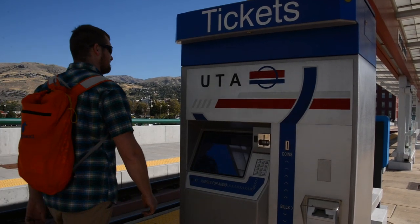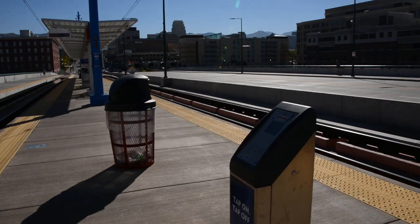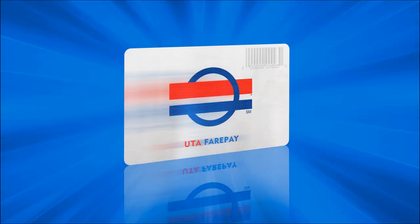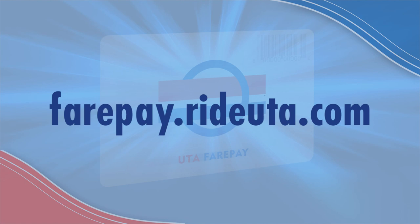Before you get on the train, remember to pay your fare. You can buy a ticket from the ticket vending machine, or tap on with your electronic pass or Fair Pay card. Fair Pay is a reloadable card — it's pretty convenient. To learn more about the Fair Pay card, go to fairpay.rideuta.com.